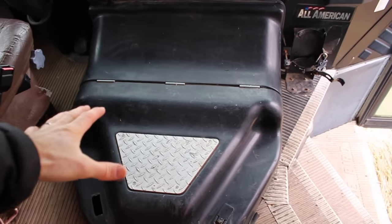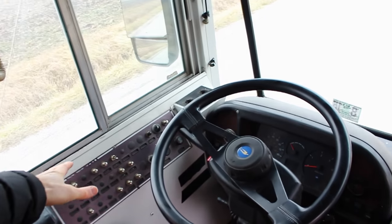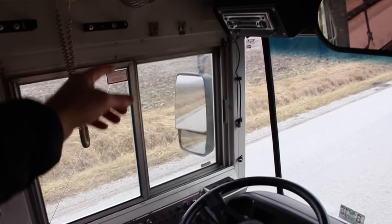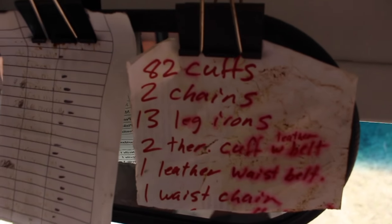Up here you've got the engine compartment and this is a driver's seat with the requisite million knobs and buttons and things on the side. I've actually got this all figured out now, it runs pretty well. It's got an intercom system and a few little features left over from the days of running prisoners.